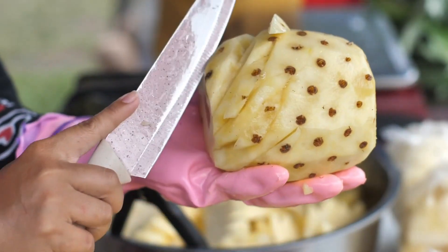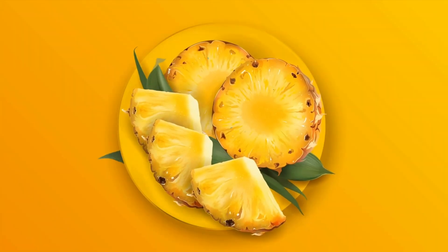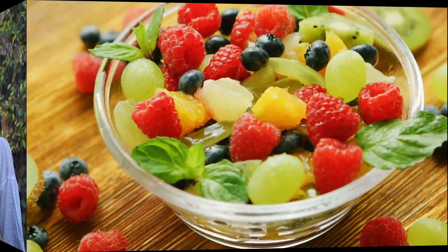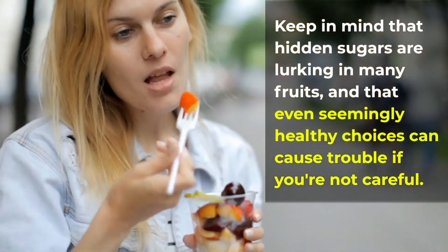To make matters worse, pineapple can also mess with your blood sugar levels, so it's best to seek out other fruit options that won't send your sugar levels soaring. Keep in mind that hidden sugars are lurking in many fruits, and even seemingly healthy choices can cause trouble if you're not careful.